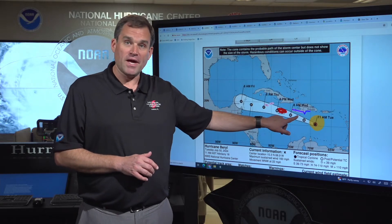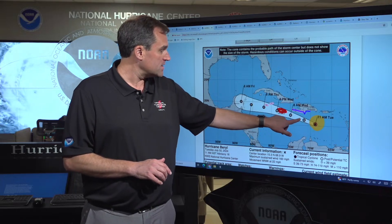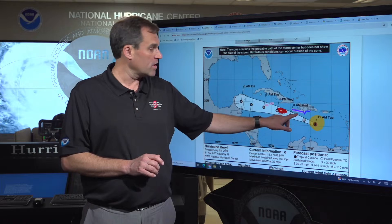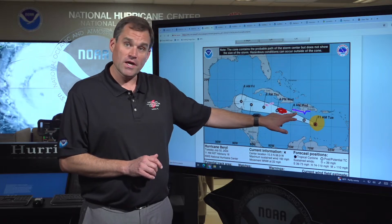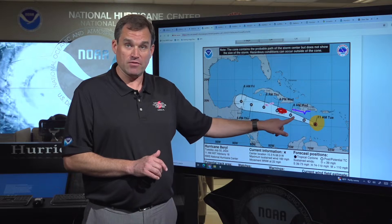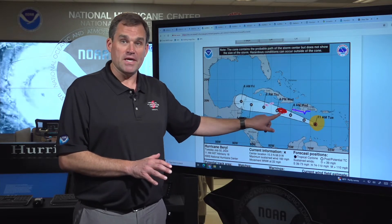We're expecting the core of Beryl to pass just south of the south coast of Haiti as we go through the day today and into tonight. We have a hurricane watch and a tropical storm warning in effect for the southern coast of Haiti, and a tropical storm warning in effect for portions of the southern Dominican Republic. So we could see hurricane conditions there, and we are expecting tropical storm conditions and very heavy rainfall there as well.